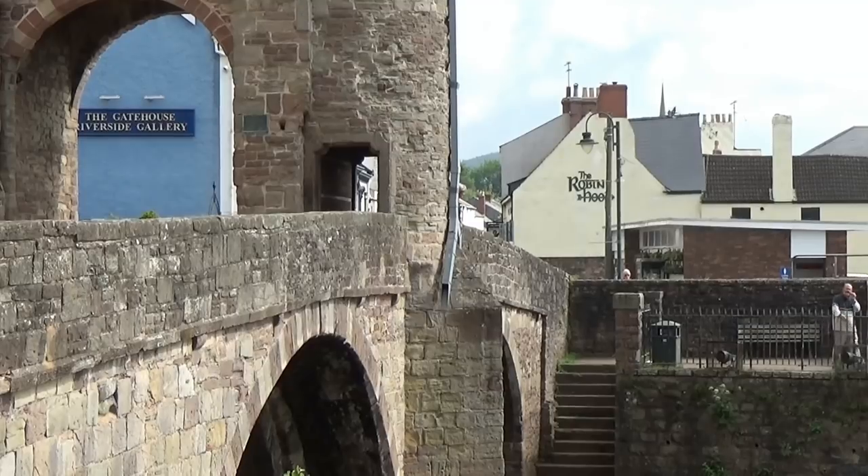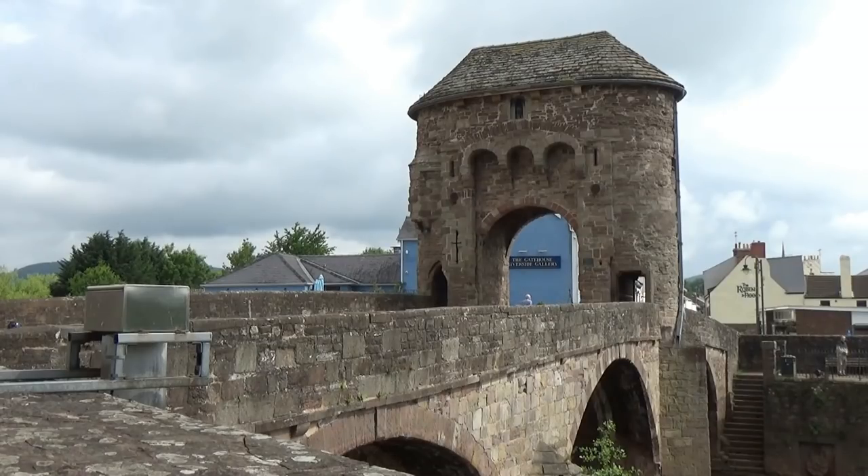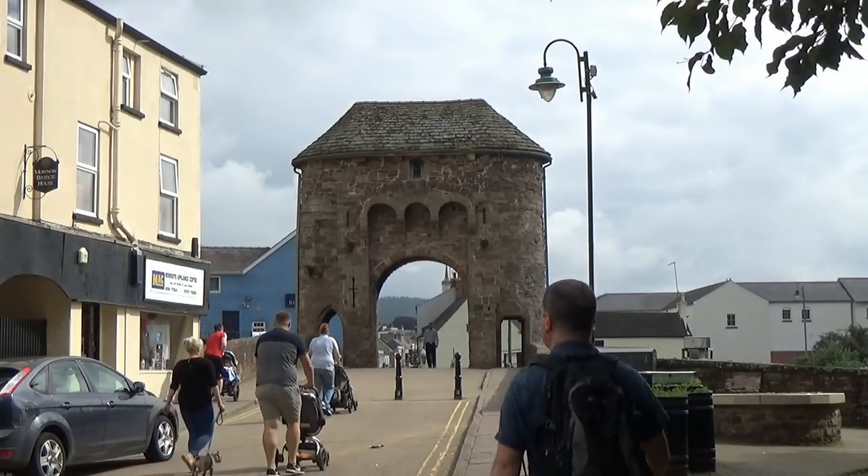The town was the site of a small Roman fort, Blestium, and became established after the Normans built a castle here after 1067. The castle later came into the possession of the House of Lancaster, and was the birthplace of King Henry V in 1387.